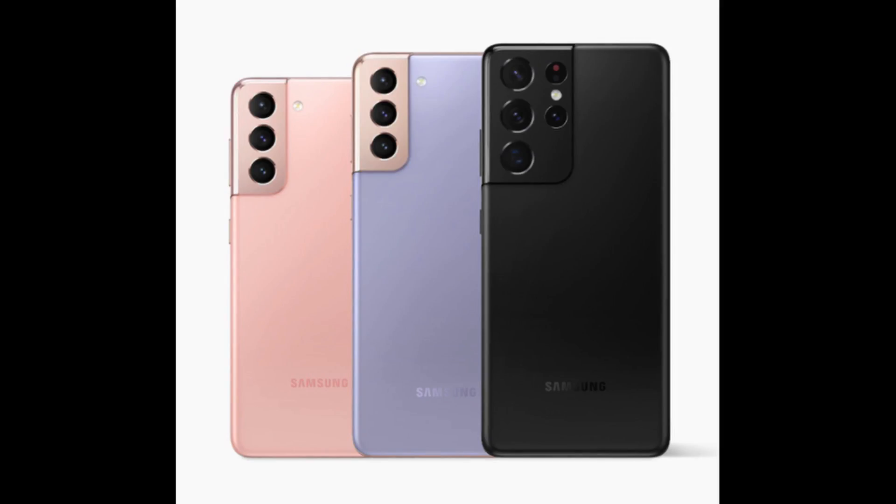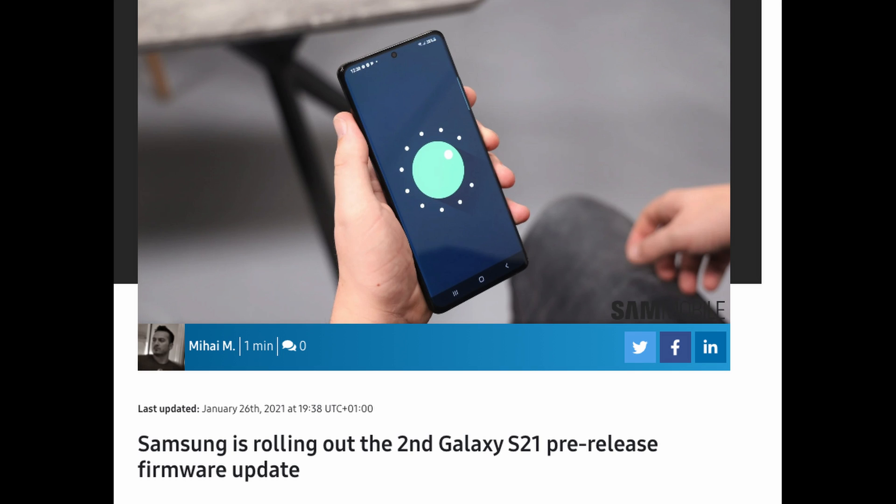For the people getting the Galaxy S21, S21 Plus, or S21 Ultra like myself, there is a second update already being rolled out to this phone as we speak. When you get the phone, you'll at least have one update to do but you potentially might have two, depending on which firmware is installed. This is already the second update being pushed out and rolling out for the S21 series of phones.